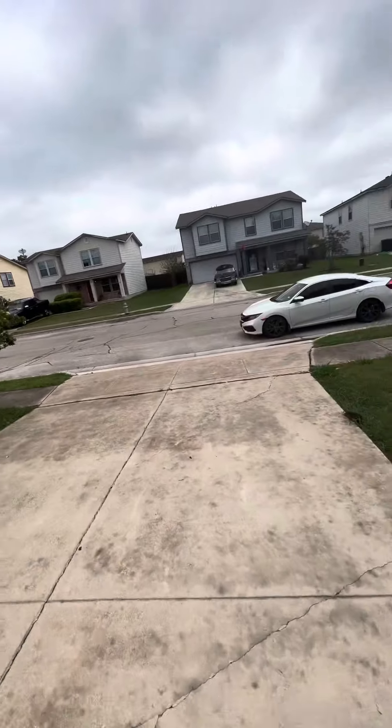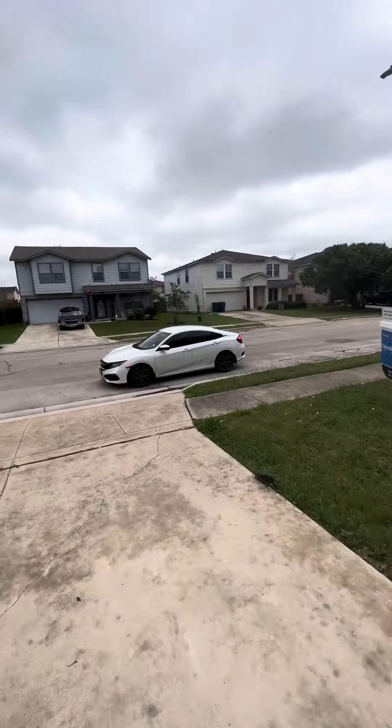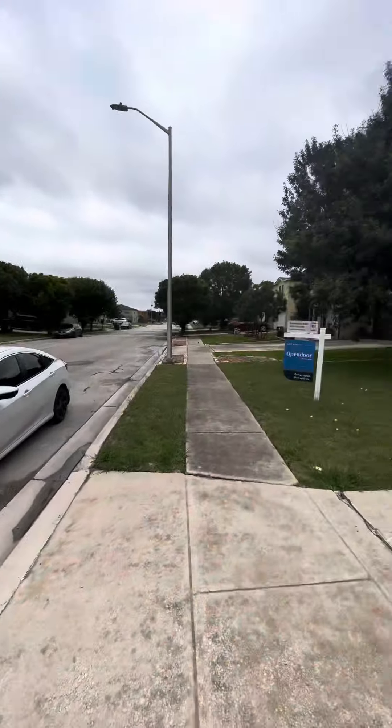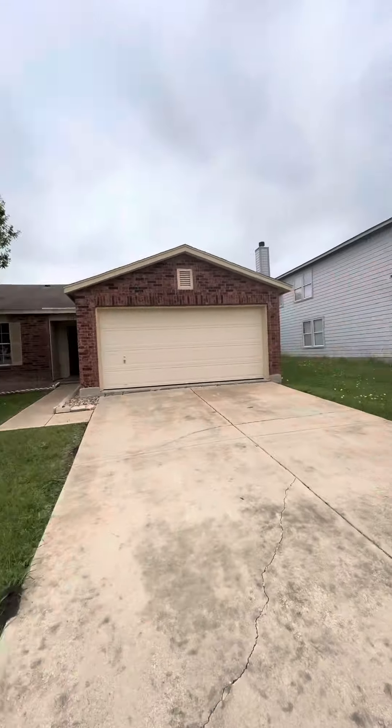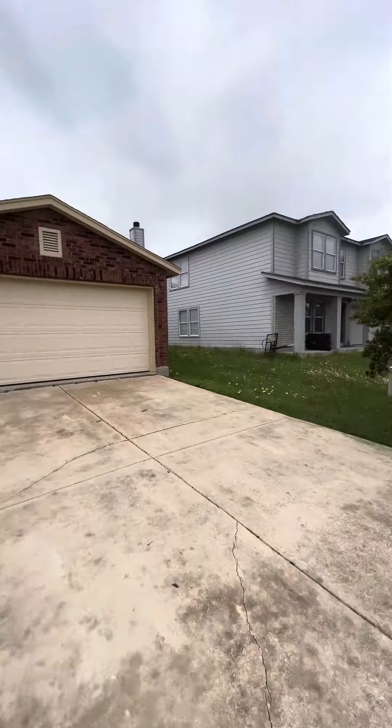Good afternoon, sir. Here at another property in New Braunfels. Very, very pretty neighborhood. You can tell it's been established for a long time. Very awesome. It looks super calm on the way here. It is pretty centric — very close to the actual downtown New Braunfels.